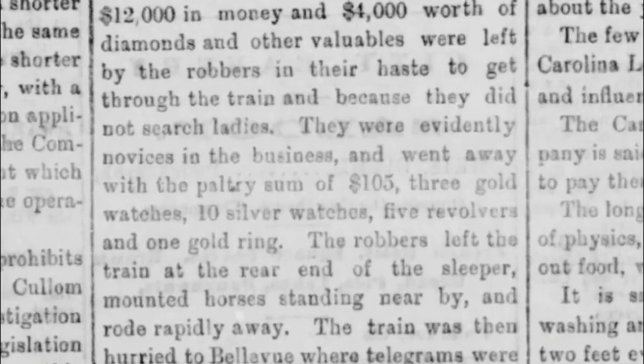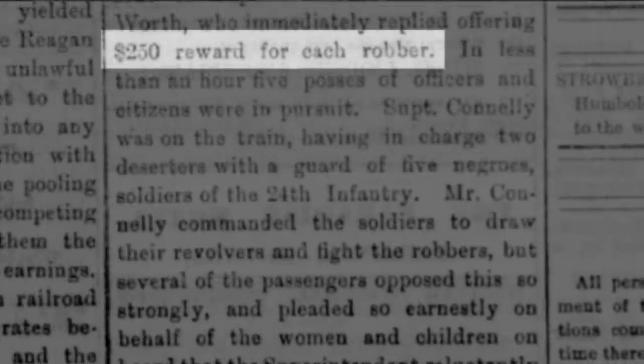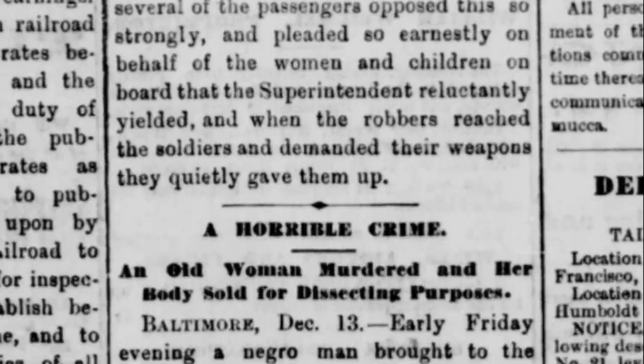So let this be a lesson to all you future Red Dead train robbers — you need to thoroughly search the ladies. Can we say that? These three robbers got away with only the paltry sum of $105, three gold watches, ten silver watches, five revolvers, and one gold ring. A bounty of $250 was placed on the head of each robber, though I could find no further evidence of what became of them.